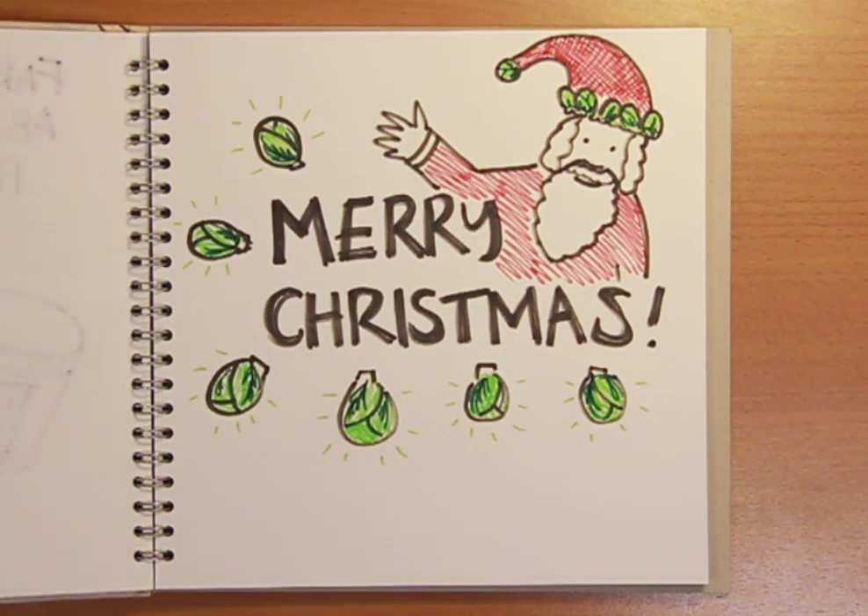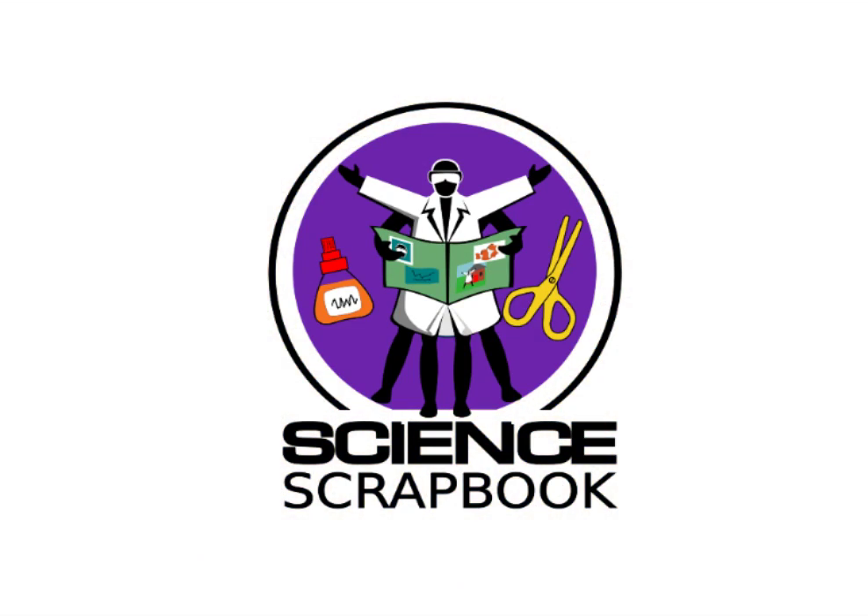Merry Christmas! That's it for this time. To get the answers to more science questions, join us online at thenakedscientist.com/scrapbook. Bye!